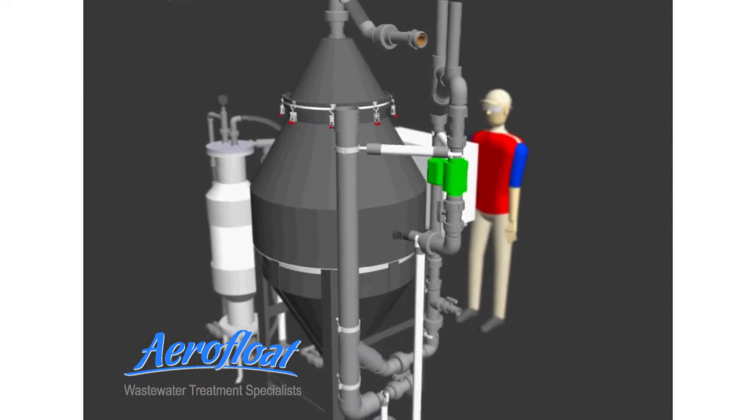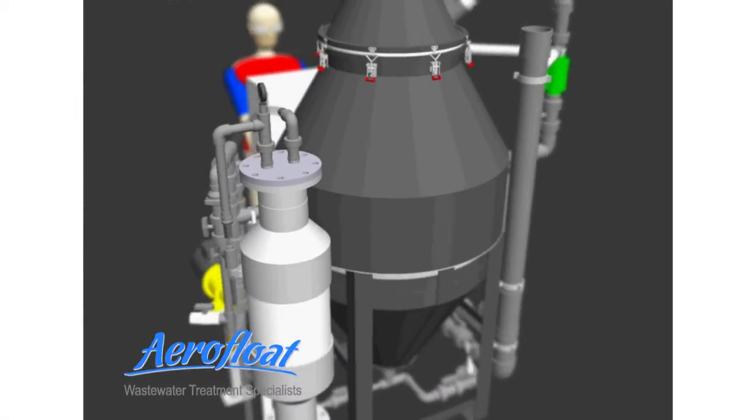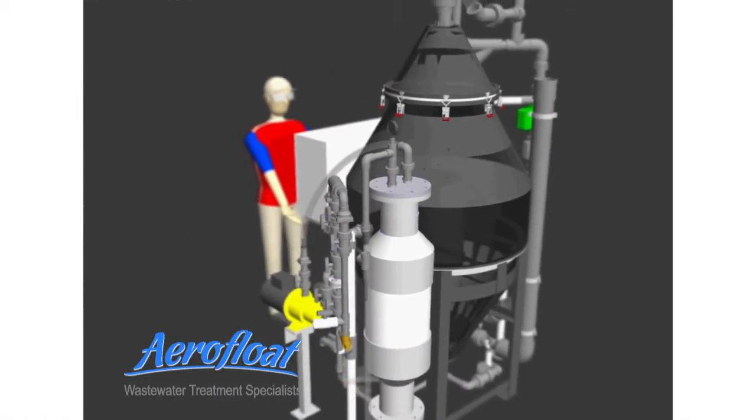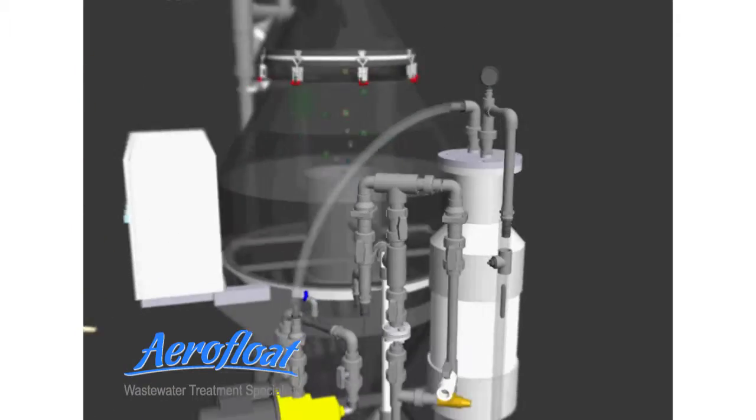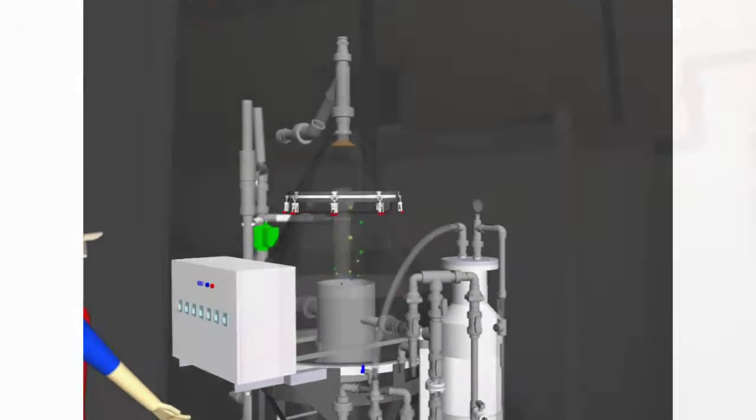The installation ensures compliance with South Australia water discharge requirements. The Model 3500 can process up to 3,500 litres per hour of wastewater.